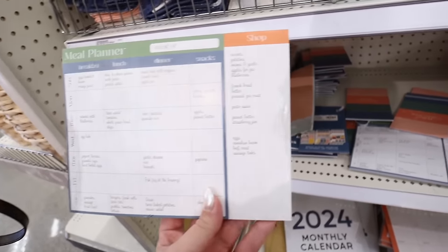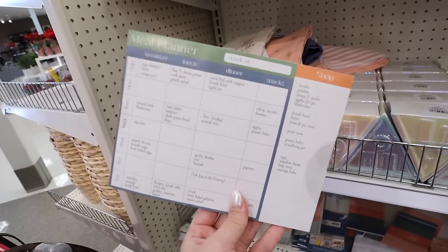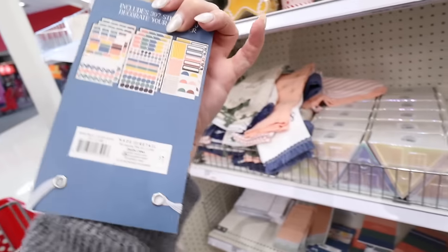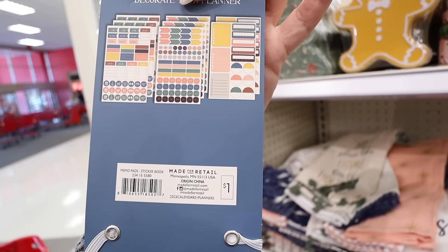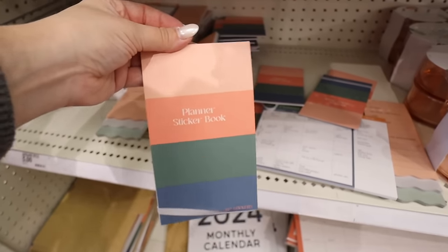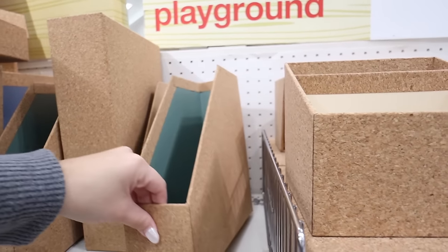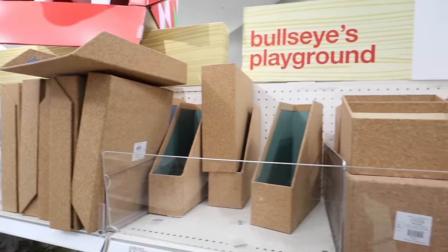They have nice meal planners with a shopping list section and breakfast, lunch, dinner, and snacks broken down for every day of the week. There's also a cute shopping list pad for only a dollar. There's a planner sticker book with call stickers, to-do notes, stars, days of the week stickers — only a dollar, great if you're into planners. They also have a few more desk organizers with a cork look, a file folder, and a paper organizer — all $3 each.